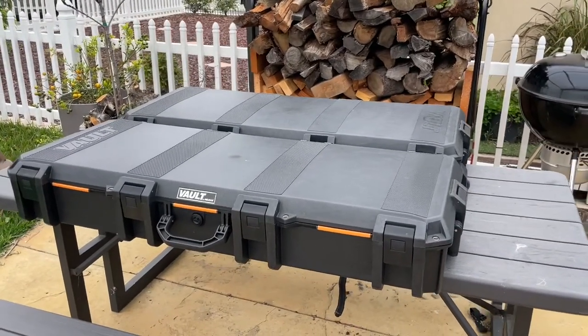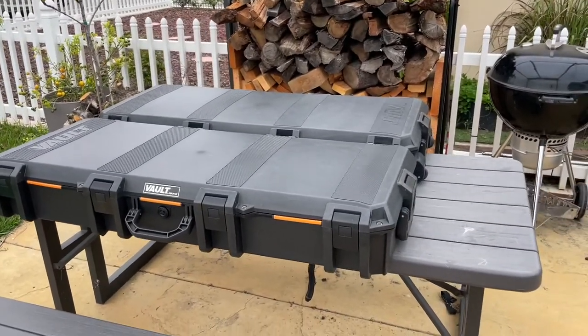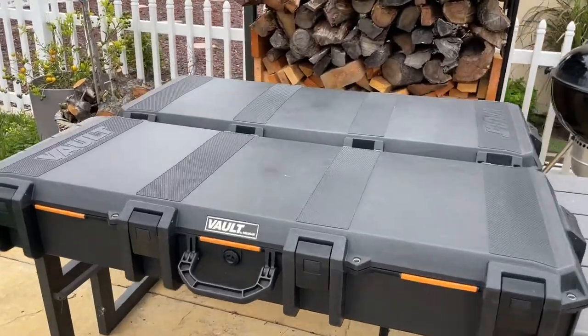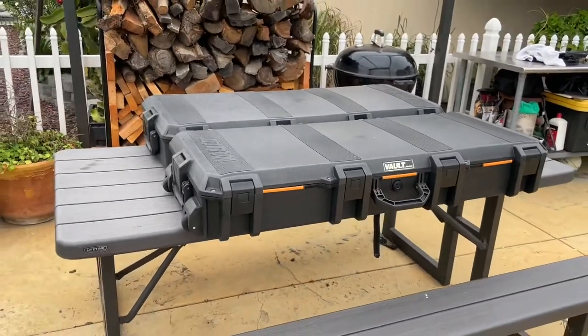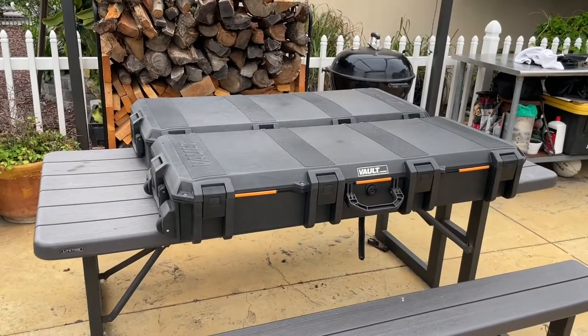All right everyone, so I often get asked what I keep in these Pelican vault cases that are on the top of my Toyota Tacoma. So I thought I'd make a video today to show what I keep inside.